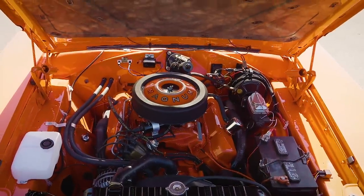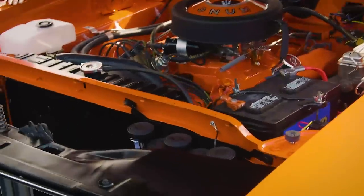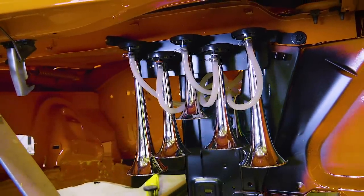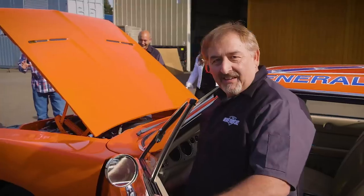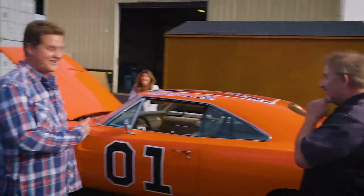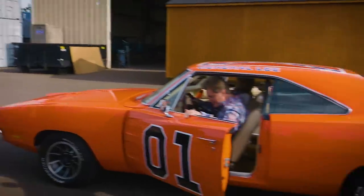These are authentic General Lee horns which we actually went to the trouble of sourcing and getting to function correctly. If you'd like, I'd be more than happy to play that for you. [Horn plays the Dixie melody.] That is perfect! Hey, we should go take off - you guys should hop in there and go for a ride. I feel like Bo Duke already.